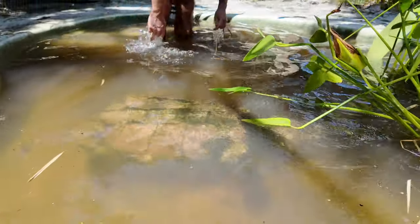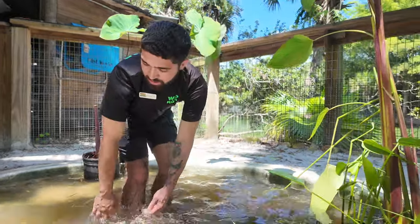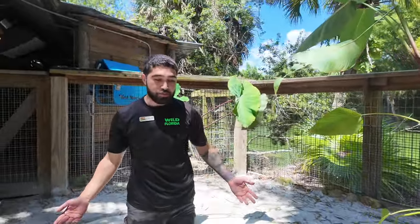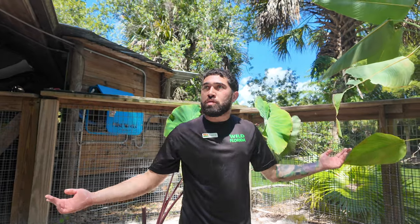These guys are found in Florida, believe it or not — North Florida for the most part, in some of the streams in Florida. Very rarely seen, very misunderstood, and honestly understudied — one of the coolest turtles of North America. Look at that thing. It looks really historic, it's huge. It lives mostly in the water, barely ever seen basking. These animals are incredible, yet not many people know much about them.